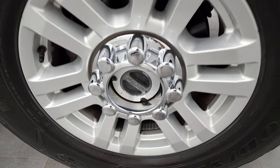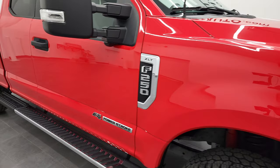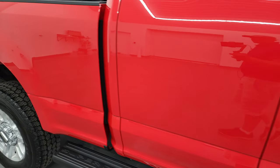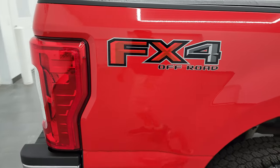The passenger side rim has no scuffs or scrapes, and as you go down this side of the 2017 Ford F-250, take note of how clean the body is — how reflective and mirror-like that paint is. It does have the FX4 off-road suspension package.